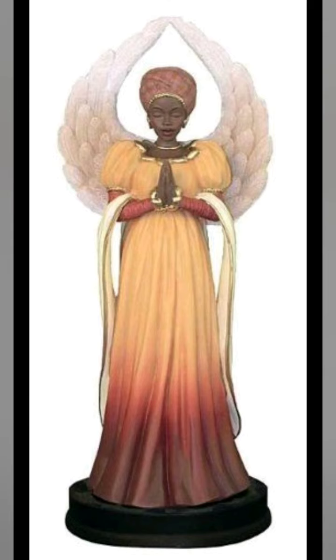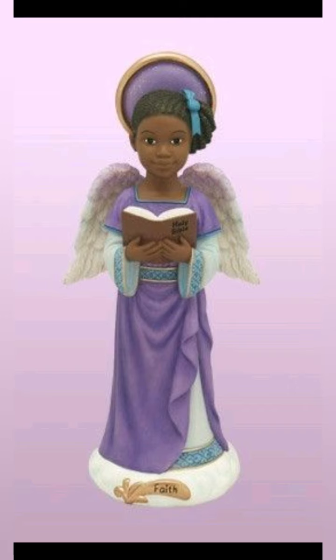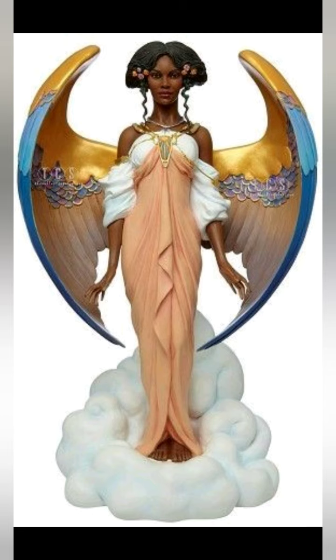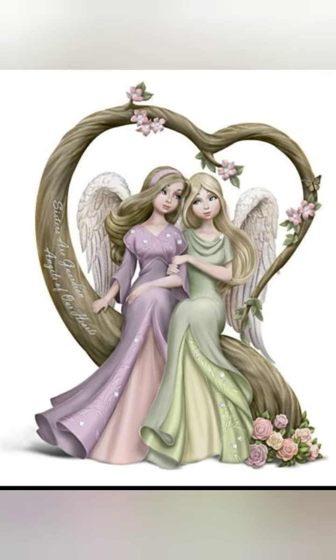This one is so elegant and beautiful — just look at the detail. This one is a cute little child holding a Bible. This one is so beautiful. This one says 'hope' — I love this. This one, the wings are phenomenal — very beautiful. And these are so cute, I love them all.